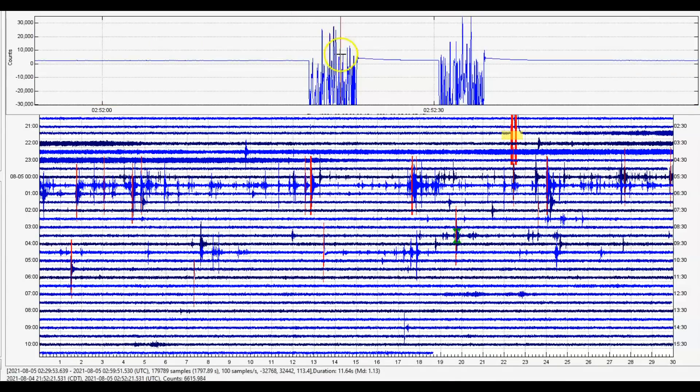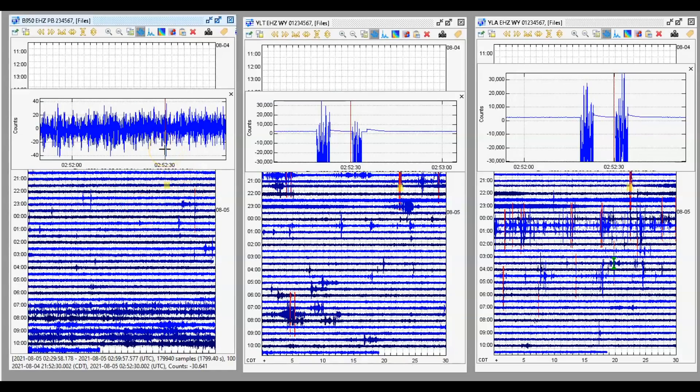See that pop — extreme fracturing, brittle ground there. Again, this is Lake Butte. The borehole there at Norris Junction only picked up a very slight popping right there. You can see it — I lined it up so you can match it up with the other one. And then this one here, it showed up but barely. And we got the borehole Little West Thumb in the center.